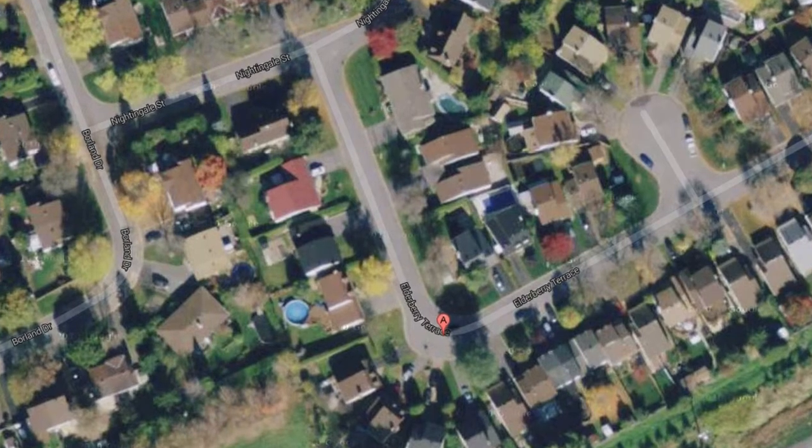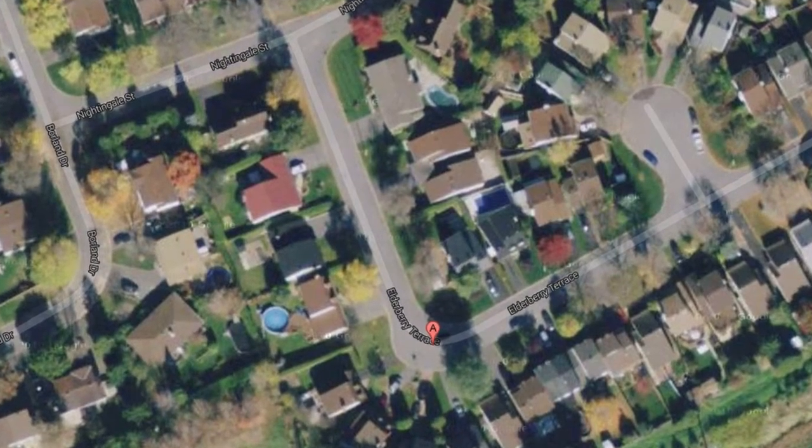This property is in a mature neighborhood, close to schools, parks and recreation, with quick easy access to transit as well as Place d'Orleans.